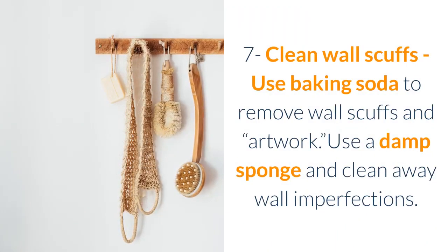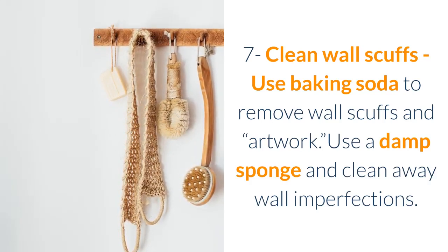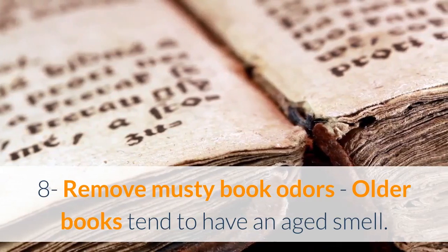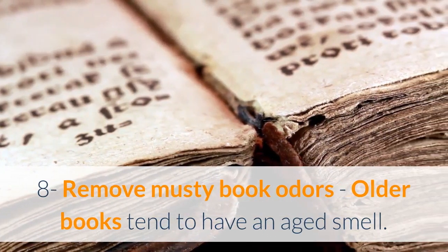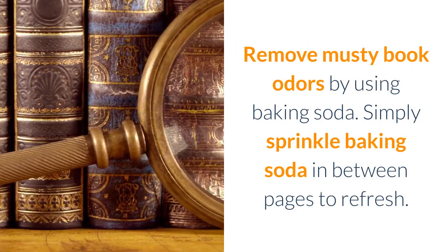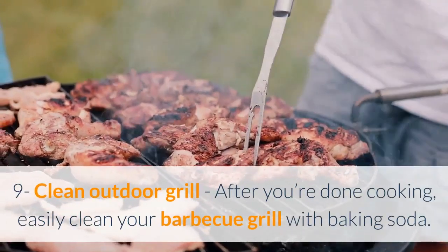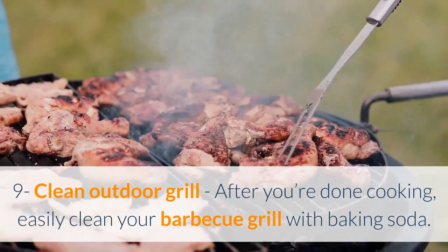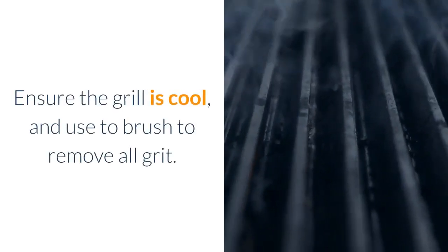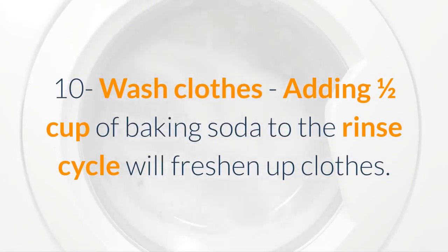Seven: clean wall scuffs — use baking soda to remove wall scuffs and artwork. Use a damp sponge and clean away wall imperfections. Eight: remove musty book odors — older books tend to have an aged smell. Simply sprinkle baking soda in between the pages to refresh them. Nine: clean outdoor grill — after you're done cooking, easily clean your barbecue grill with baking soda. Ensure the grill is cool and use a brush to remove all grit.